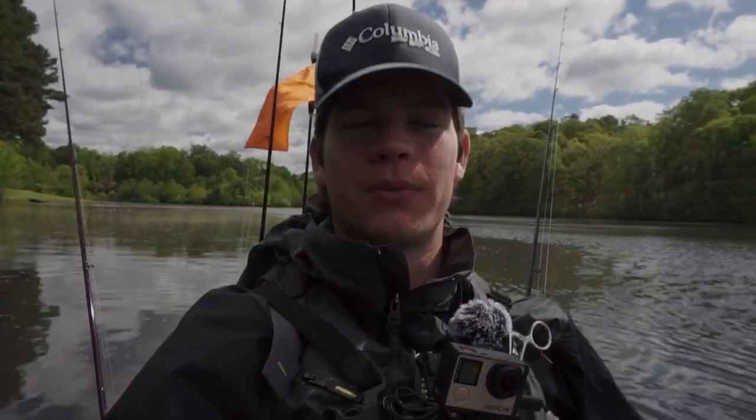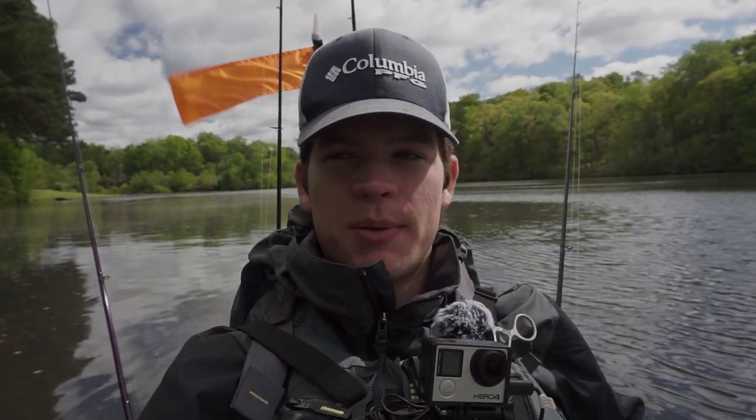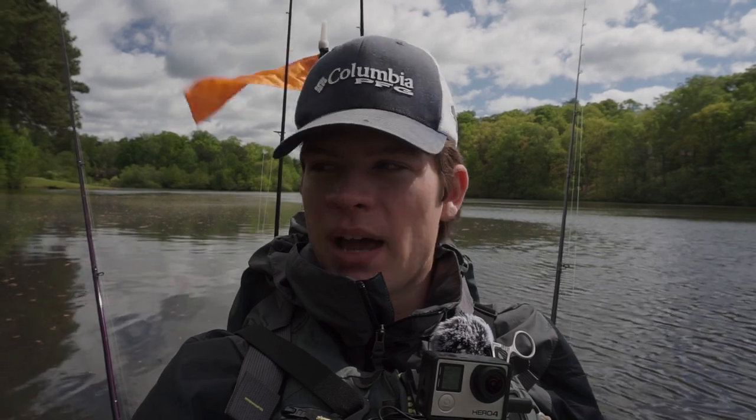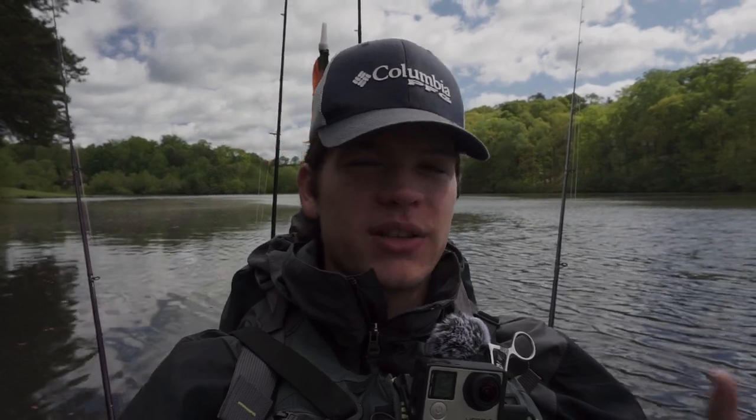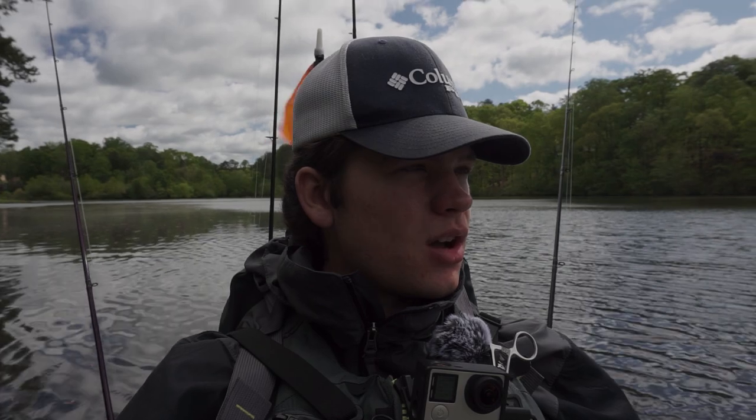I'm currently paddling back to the dock where I launched the kayak. I'll go ahead and call it a day — I broke off that spinnerbait unfortunately and didn't catch any more fish on it. Four fish today — can't complain too much, especially since I got on some largemouth. In my past videos pretty much all I've been catching is one-pound spotted bass, so I needed to get on some largies. Right before I close out, I just want to show you guys why I love this place — this small lake is a great ecosystem, very diverse, kind of a hidden gem.